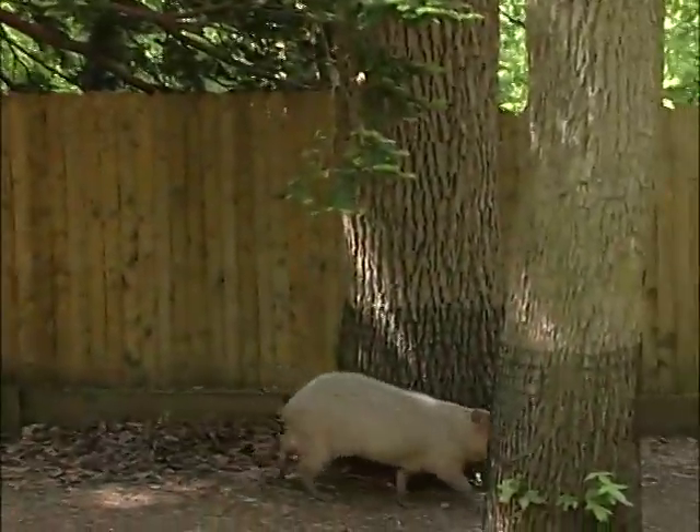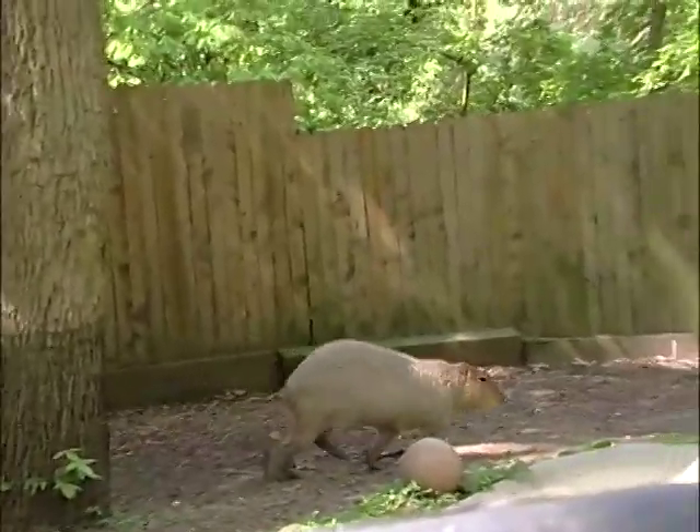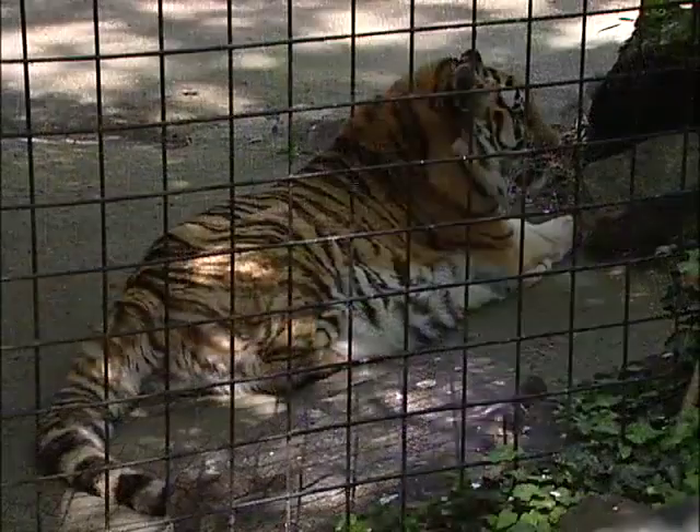The zoo's South American inhabitants include the capybaras, the world's largest species of rodent. They look remarkably similar to another rodent, the guinea pig. And finally, I'm standing outside the enclosure of the animal that best represents the zoo's Asian temperate theme — the Siberian tiger.